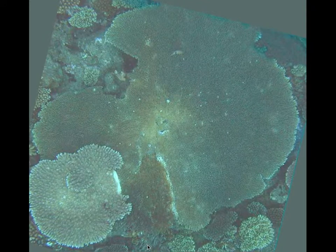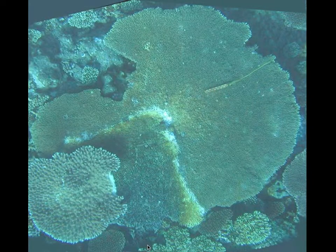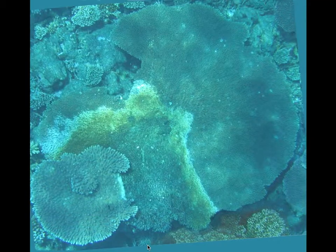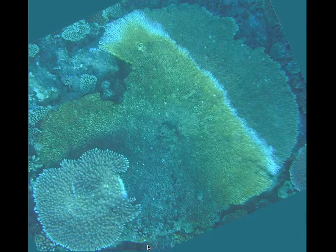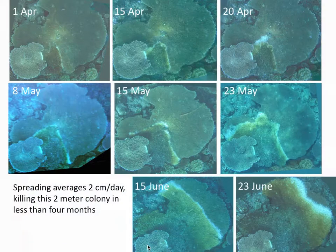This infection involves by far the most common table coral, Acropora cytherea. You'll see it starting from the edge, then working around like the hands of a clock going clockwise, and then finally sweeping across the middle of the colony, speeding up in the final days and killing the entire colony. This infection spreads roughly two centimeters a day, so it can take several months to kill the entire colony.